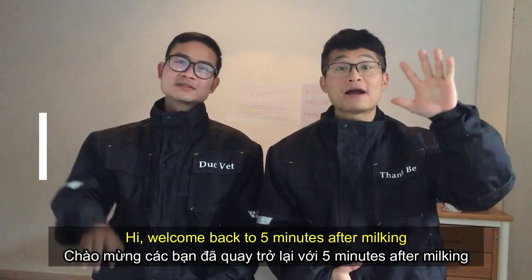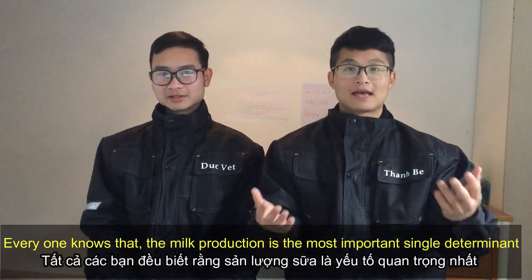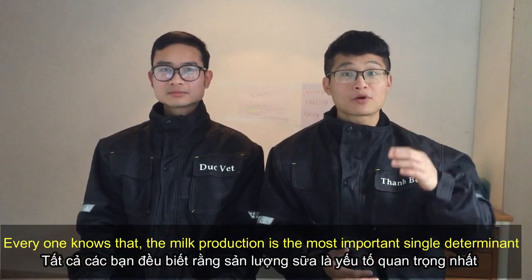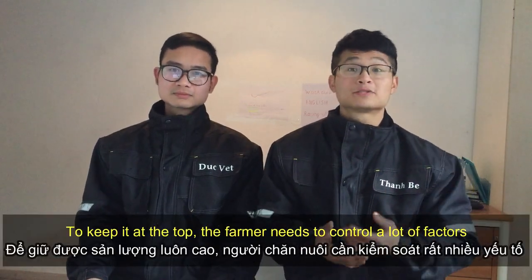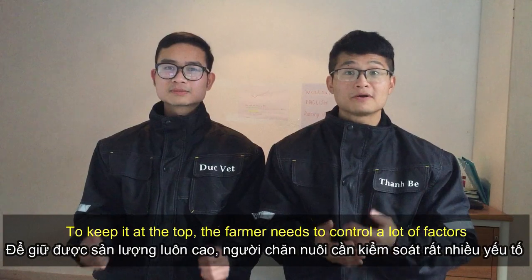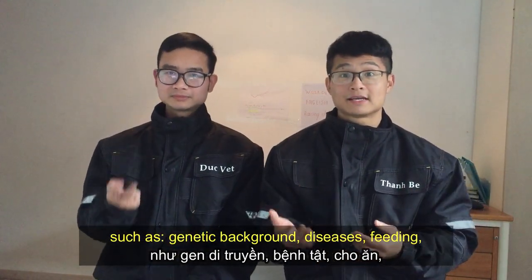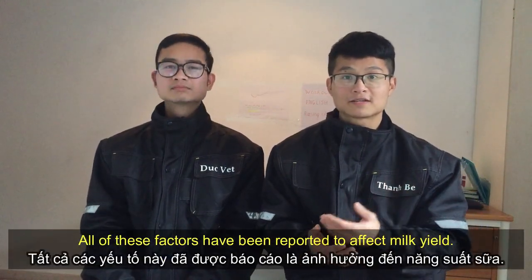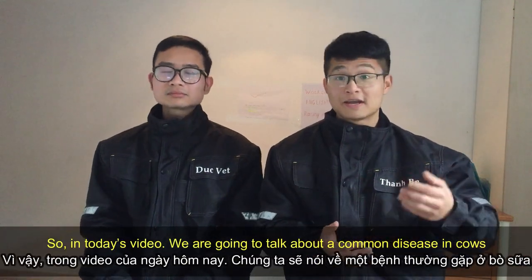Welcome back to '5 Minutes After Milking.' I'm Dương Thanh and Dược Vet. Every one of you knows that milk production is the most important single source of profit for the dairy cow. To keep it at the top, the farmer needs to control a lot of factors such as genetic background, diseases, feeding, and season calving. All of these factors have been reported to affect milk yield.